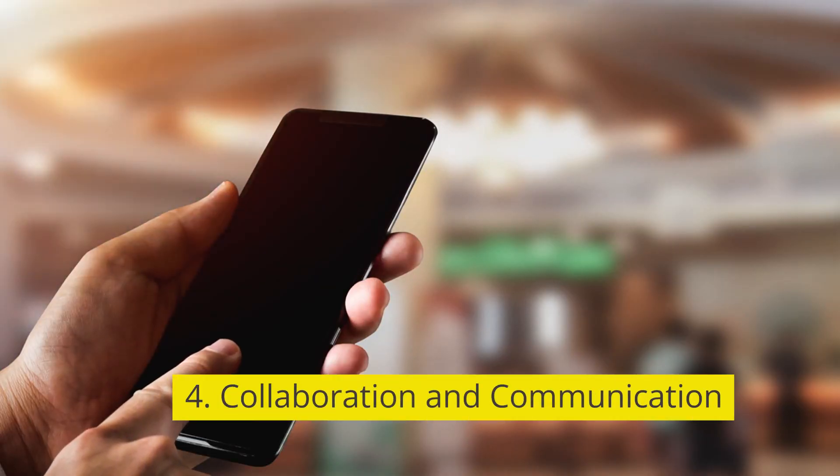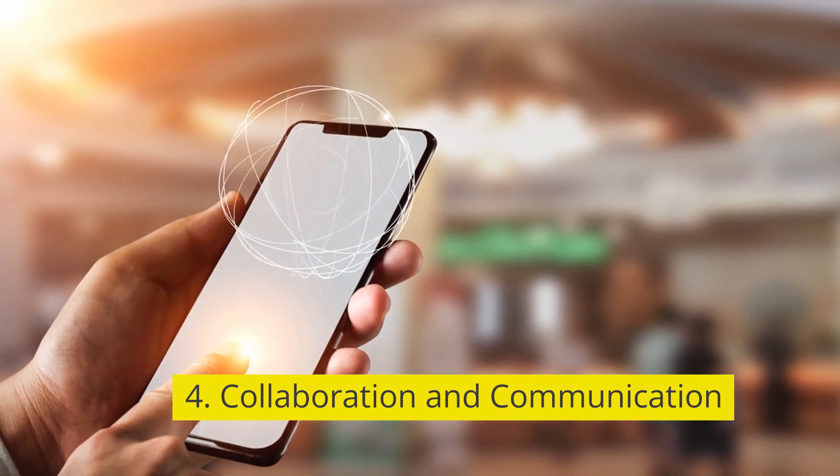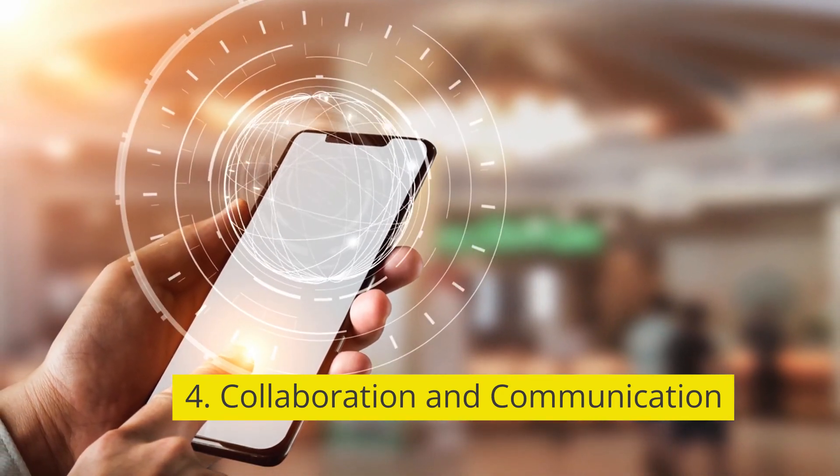4. Collaboration and communication. Real-time messaging, commenting, and file-sharing capabilities to foster team collaboration.